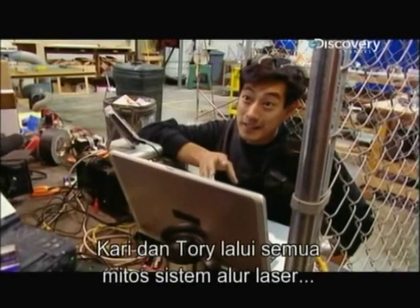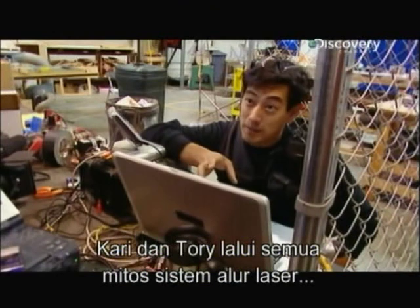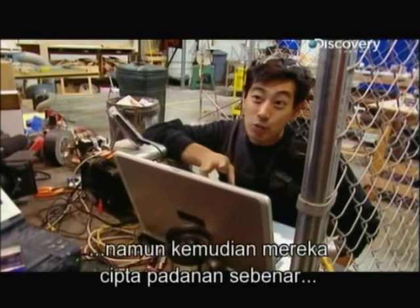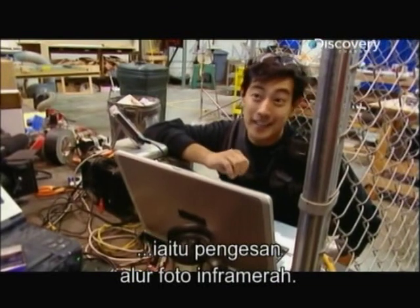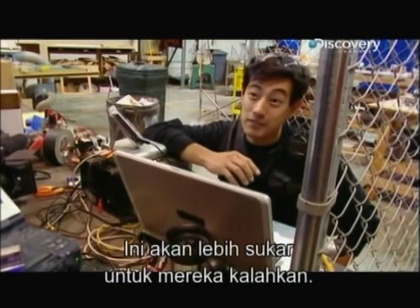Carrie and Tori made it all the way through the mythical laser beam system, but then they set off the real-world equivalent of that, which is an infrared photo beam detector. That one's going to be a lot harder for them to defeat.